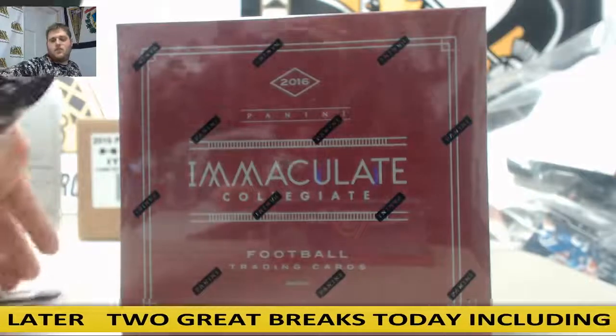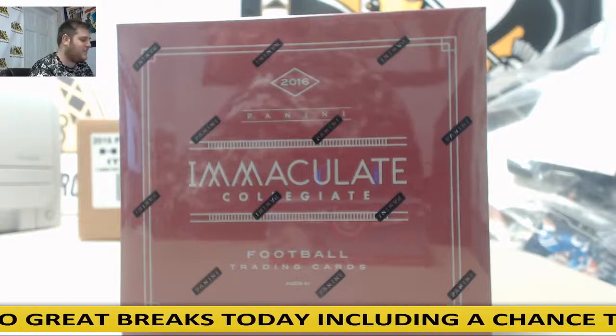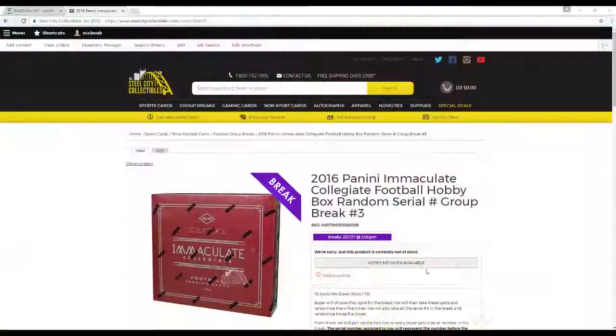Hey everybody, welcome back to CSC Break — first break room of the new week. I'm a little off today. 2016 Panini Immaculate Collegiate Football Hobby Box random serial number group break, number 3. Let's go to the rules.